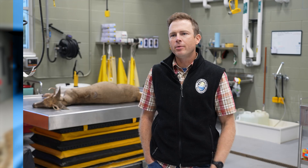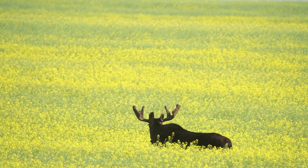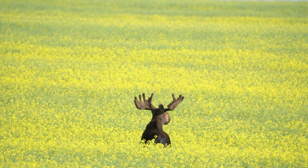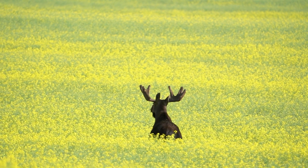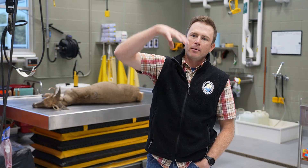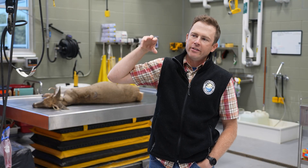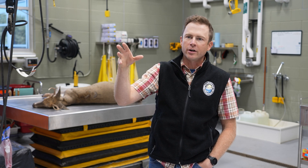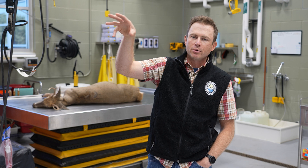This is our Wildlife Health Lab. It was designed to basically handle anything from a bull moose to a bat or something very small. A bull moose found sick or dead out in rural North Dakota gets loaded into the back of a truck. The truck backs in here and with a rail system we can lift that moose out of the truck, rail it or roll it into a walk-in freezer or walk-in cooler, and then roll it back over to our necropsy table to perform a full necropsy and collect samples.